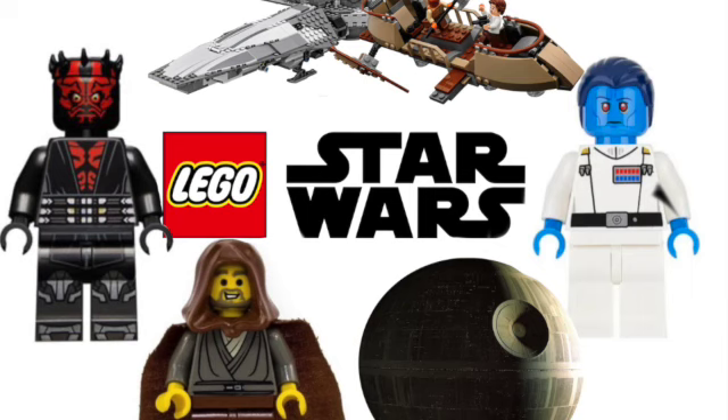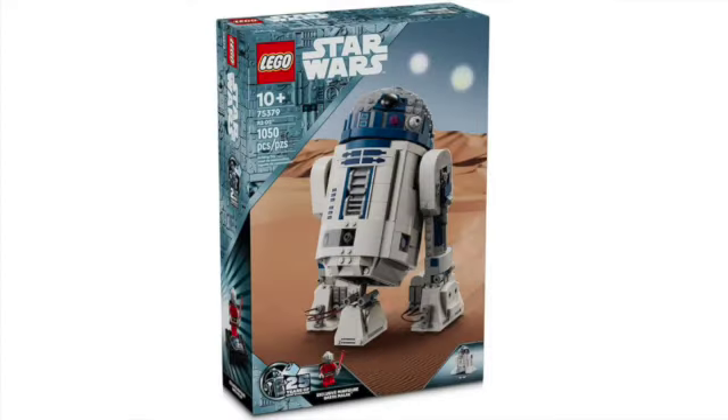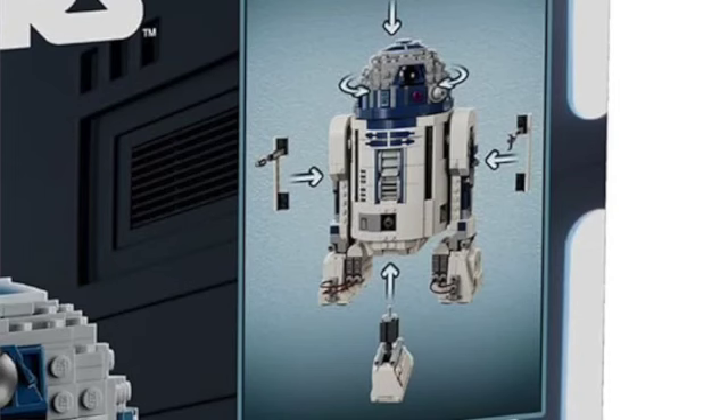We'll start with LEGO Star Wars set 75379, the buildable R2-D2. It'll be coming in at $100, 1,050 pieces, and of course includes R2-D2, a printed display plaque — which is really important to have printed — and an exclusive minifigure of Darth Maul. I don't really know if there are stickers included in this build, it's kind of fuzzy to tell, but from the pictures we have it does look really nice.